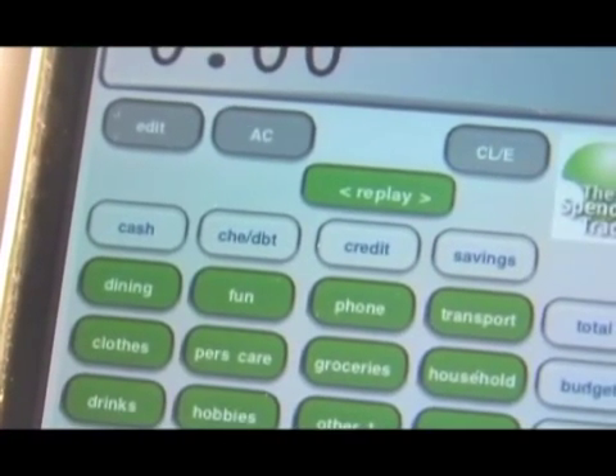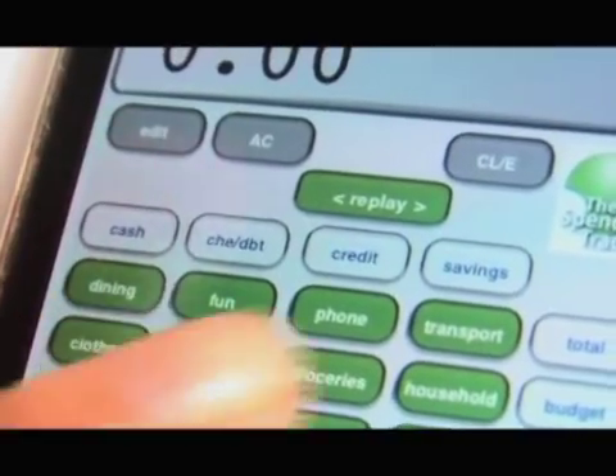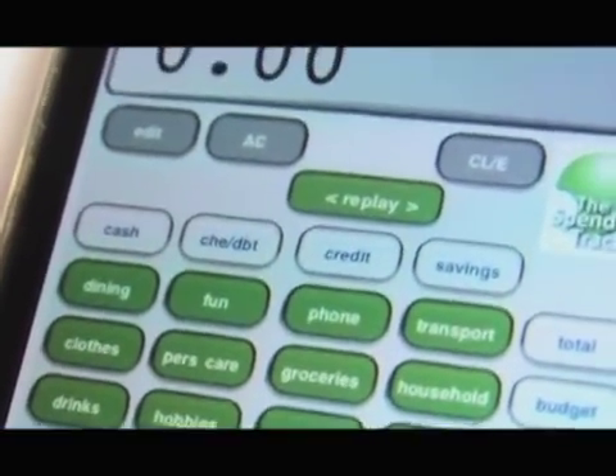See these white keys on top of the categories? These are the "with what" keys: cash, cheque, credit and savings. These are the accounts that I spent from.